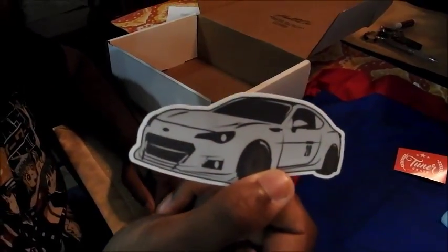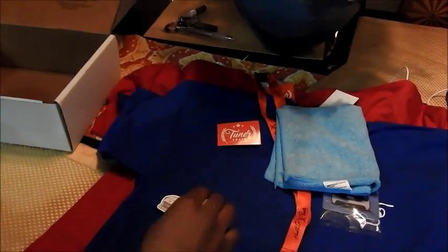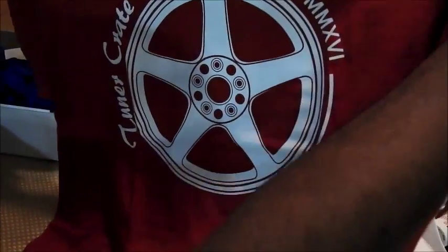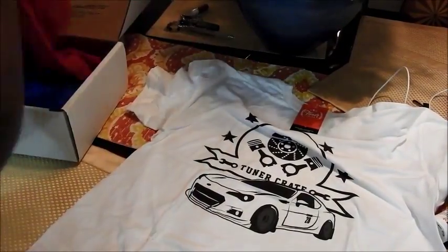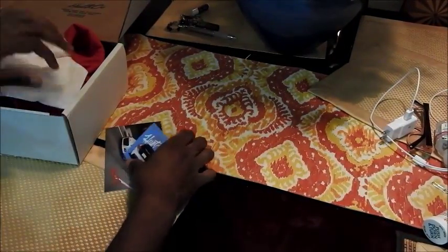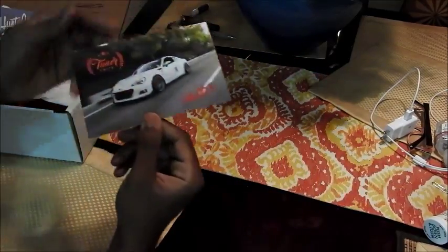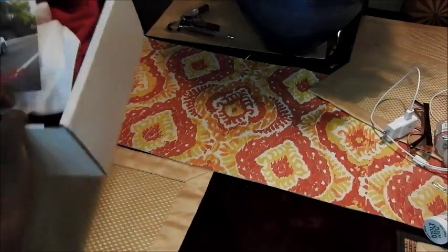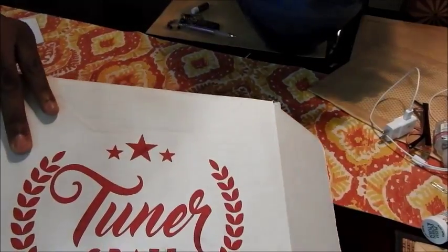And there's another sticker, some packaging information, a Tuna Crate decal, a microfiber cloth — definitely going to use that — and one more sticker. So all of this came in this one box: stickers, lanyard, microfiber cloth, air freshener, three shirts, and this nice little flyer. Not to mention the detail on the box itself — really cool.